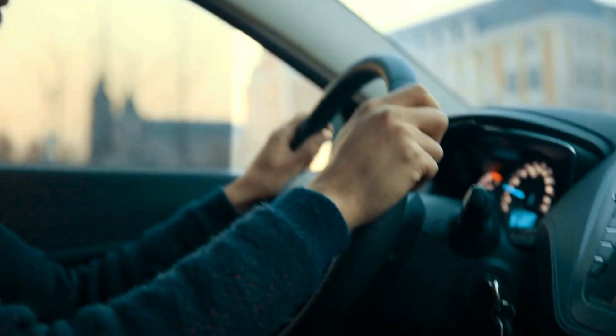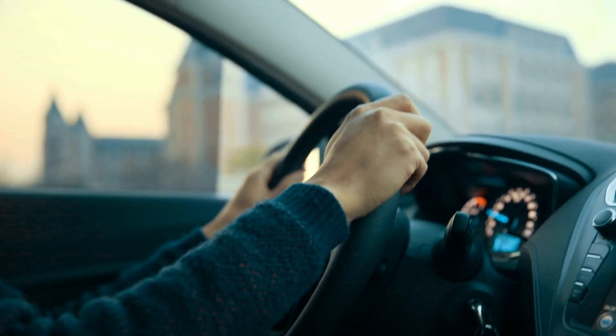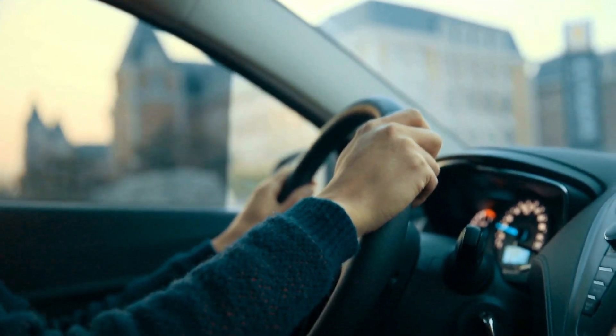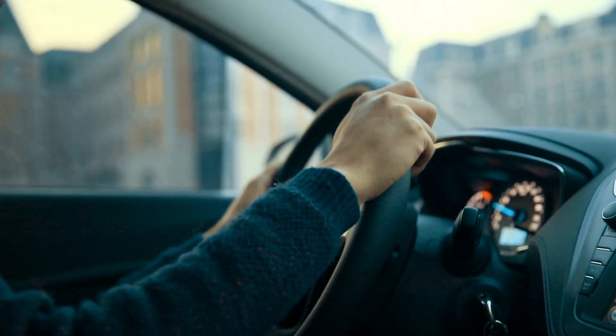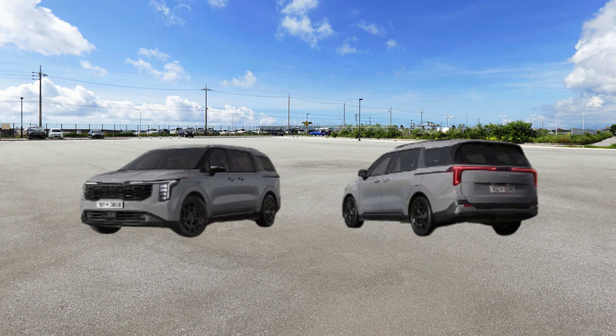This change enhances both looks and user-friendliness. The 2025 model also boasts cutting-edge infotainment technology. Kia's latest system offers a larger display and a more intuitive interface. Voice controls have been enhanced as well, enabling hands-free operation of various vehicle functions for a less distracting driving experience.